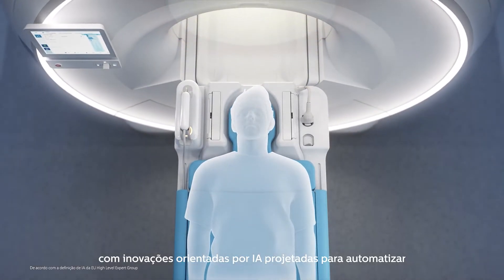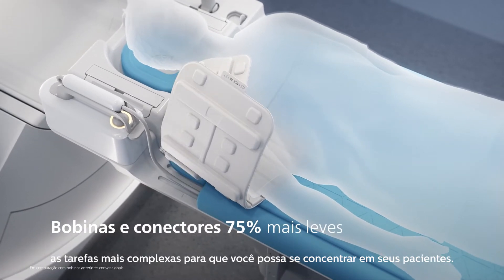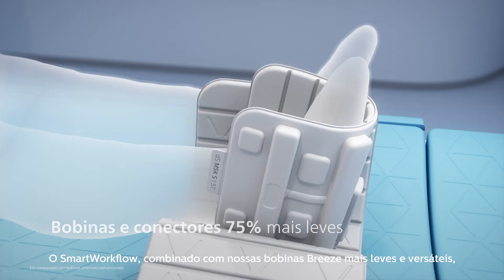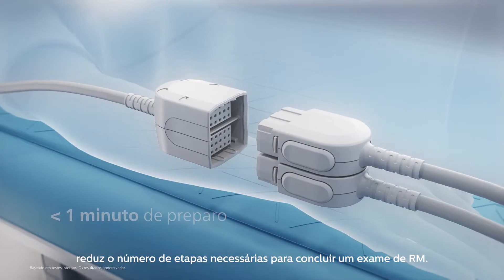With AI-driven breakthroughs designed to automate the most complex tasks so you can focus on your patients. Smart workflow combined with our lightest and most versatile breeze coils reduces the number of steps needed to complete an MR exam.